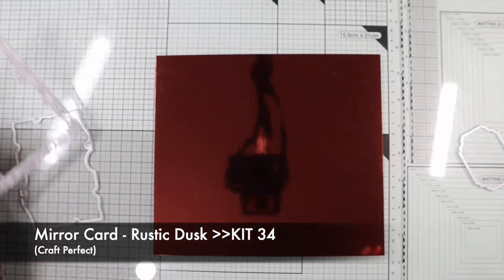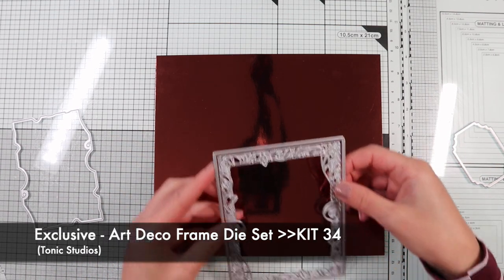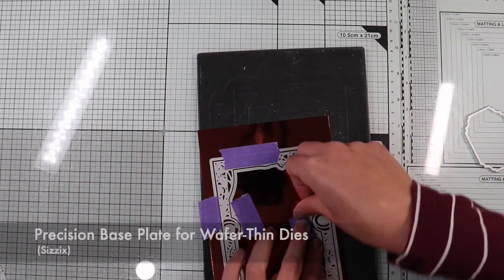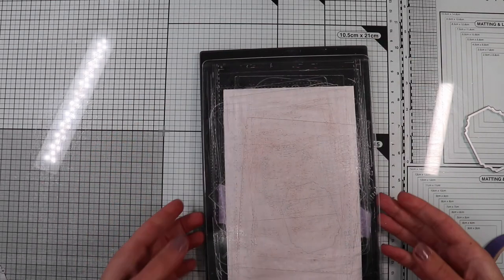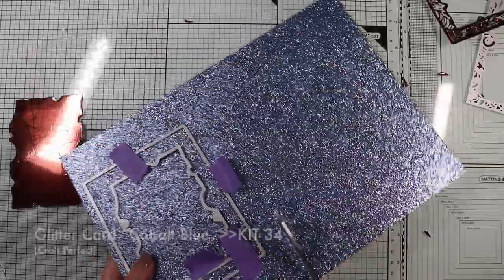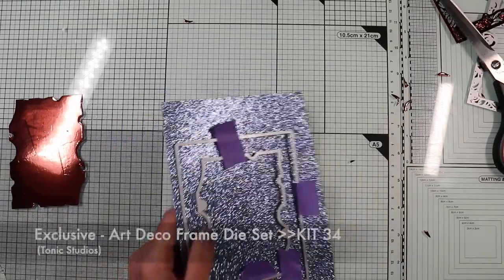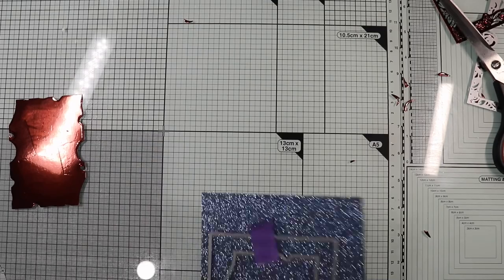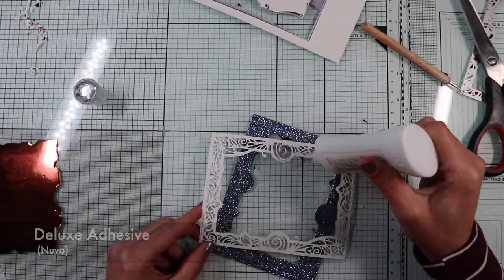Card number four will be a shaker card. First, I'm going to make a frame on rustic dusk mirror card, using this time the other design included in the set. I also use the two coordinate dies to cut out the frame along the edges. Then, on the blue glitter paper included in the kit, I cut out the base of the frame, again using the two coordinate dies. Then I glue the frame to the base using liquid glue.